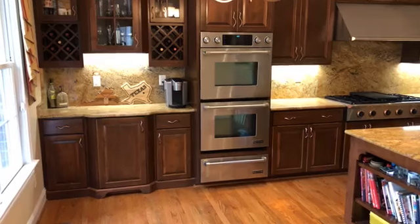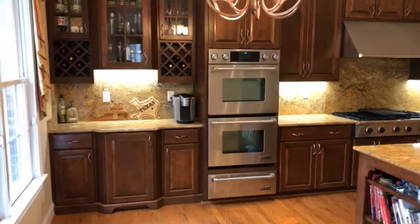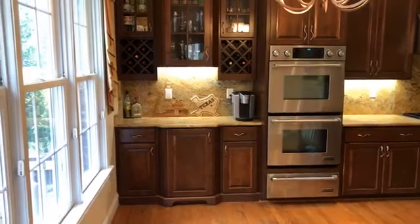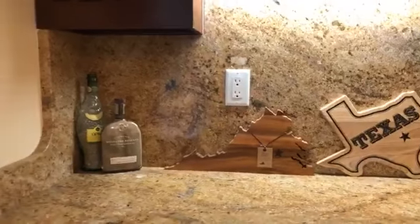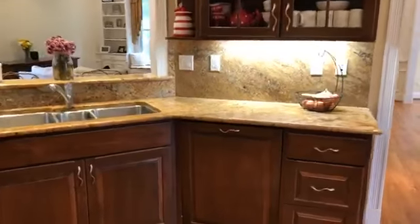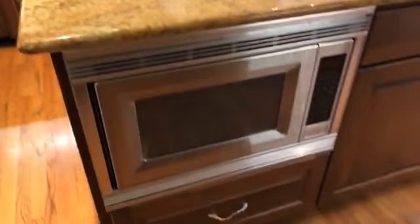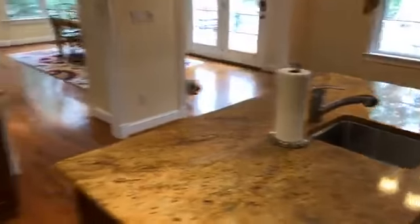That drawer helps bread rise. Over here you've got a lot of custom cabinets for your built-in bar area — these drawers can pull out. Just some beautiful cabinetry work. This right here is your dishwasher — you didn't even know it was there! You also have an in-counter microwave hiding behind here, and then you have a sink in your island. Some beautiful work here in the kitchen.